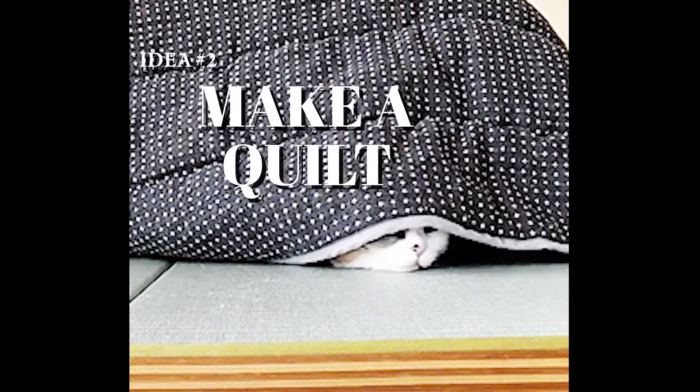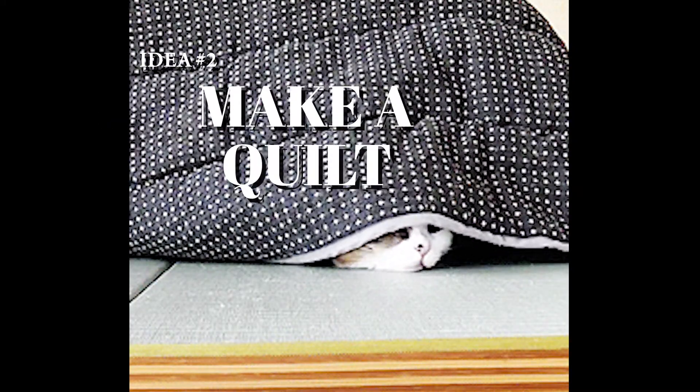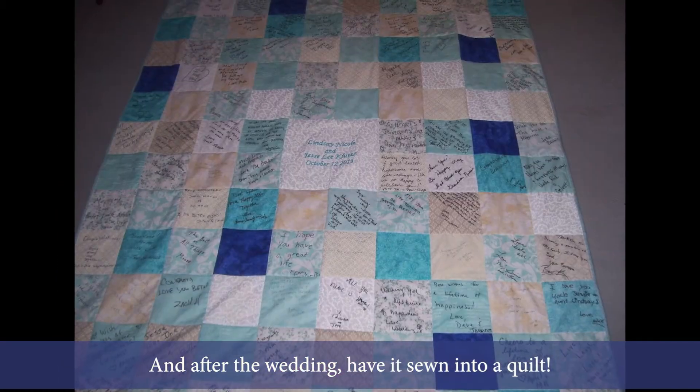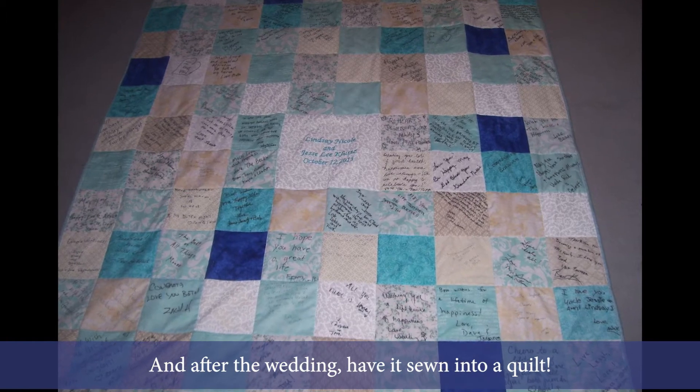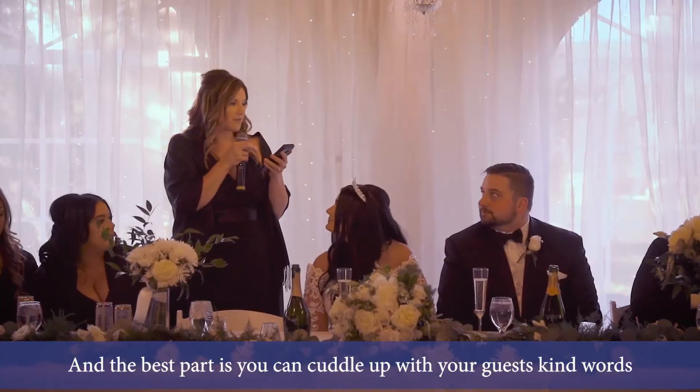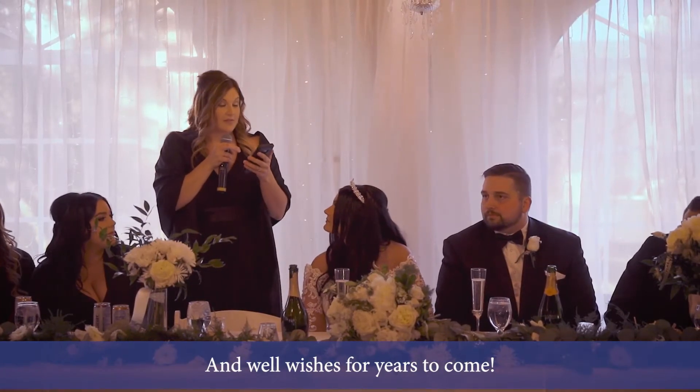Idea number two is to have your guests sign a quilt square. Each table can sign, decorate, or write on a square, and after the wedding have it sewn into a quilt. The best part is you can cuddle up with your guests' kind words and well wishes for years to come.